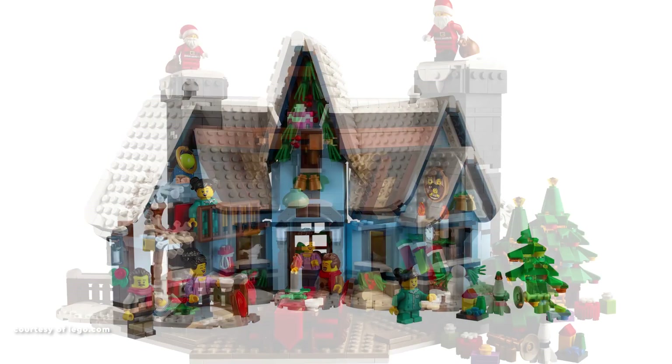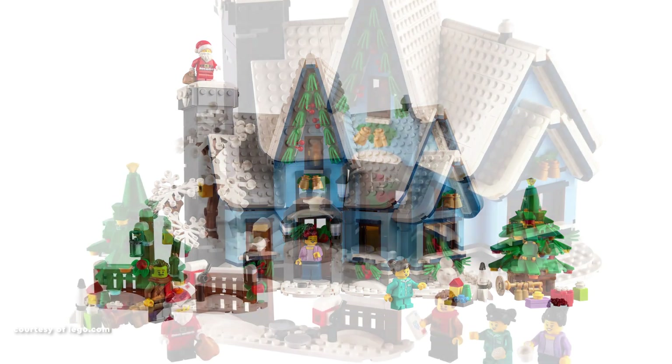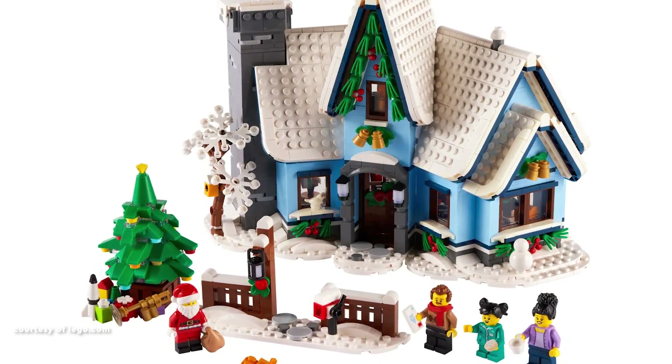Described as an interesting building experience, the set showcases clever solutions for the tilted roofs. The standout features of Santa's Visit lie in its interactive elements,